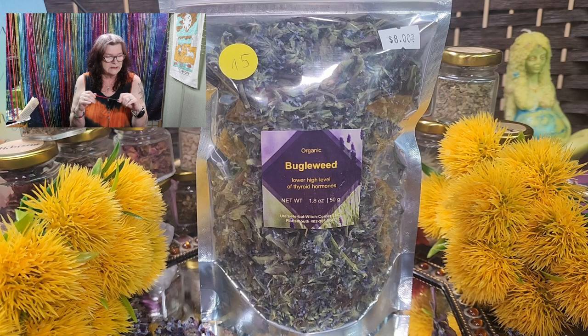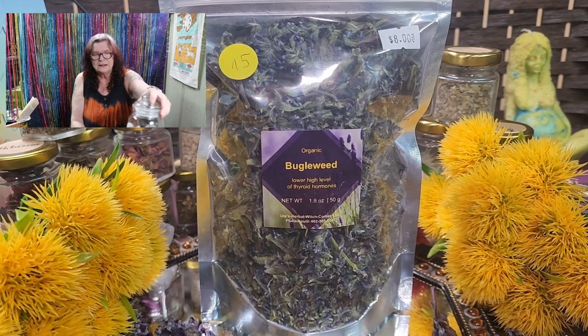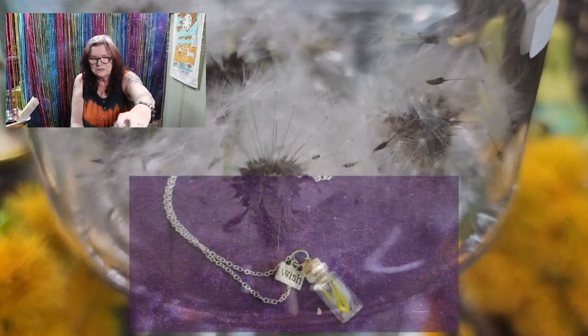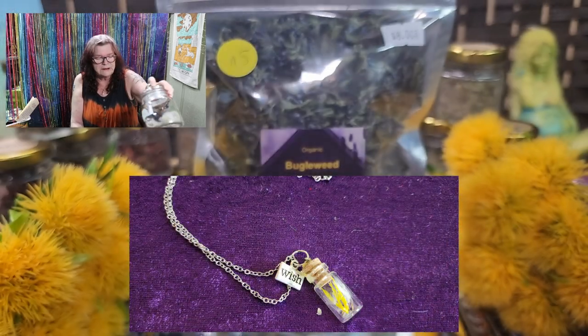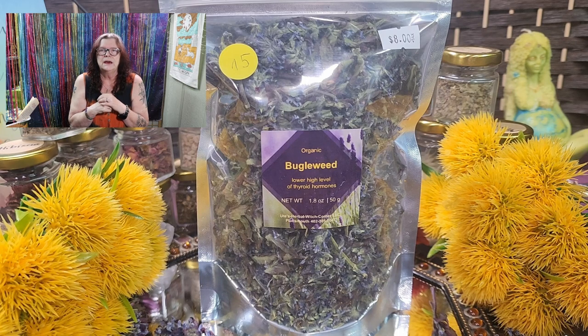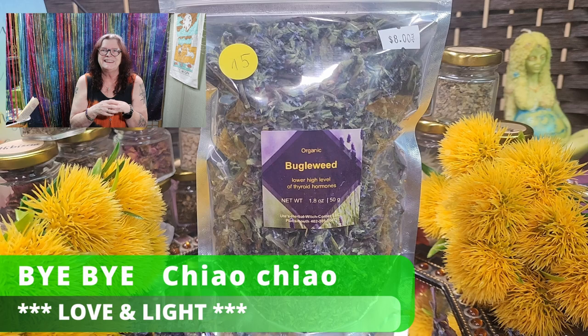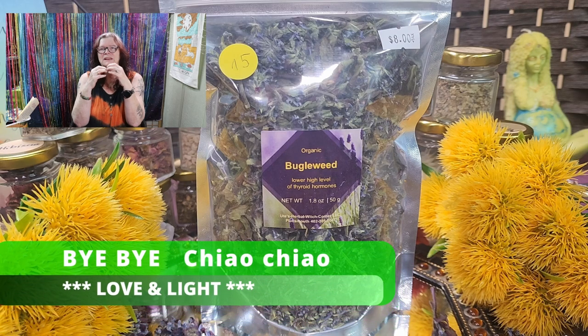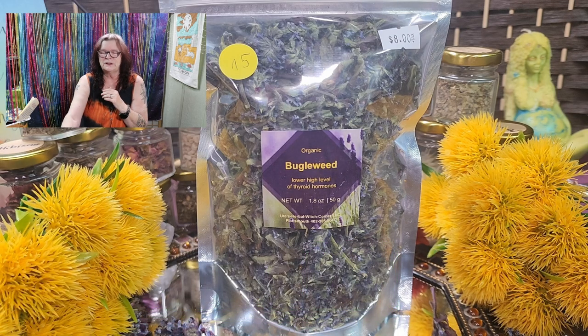I think that's it for today. Another little look at these beauties here. I wish you a nice Saturday — enjoy the weather, and see you next Saturday at the farmers market or here in our shop. Ciao ciao, bye bye. Love and light. You're Ute from Ute's Herbal Witch Corner.